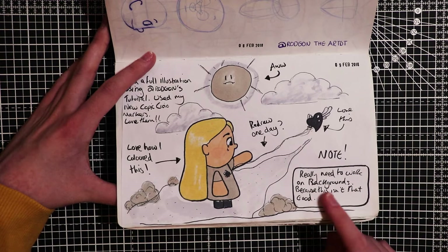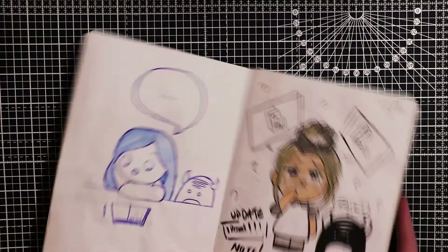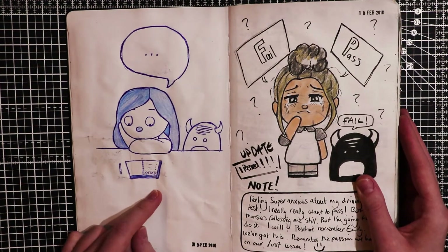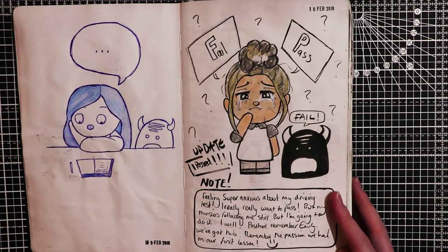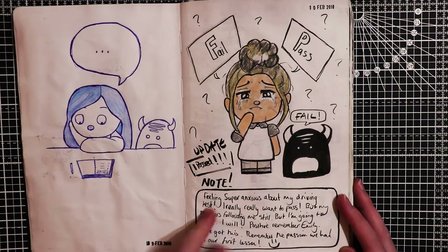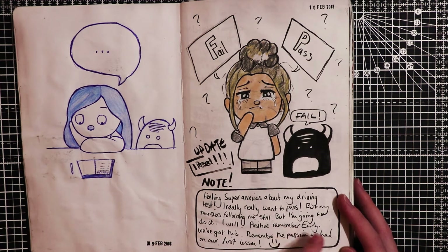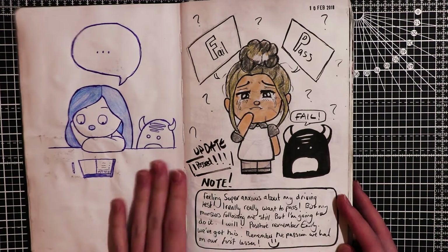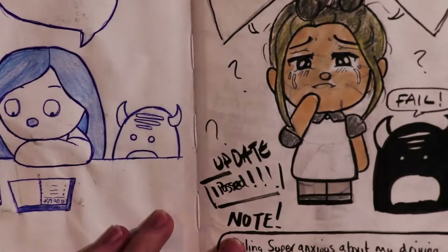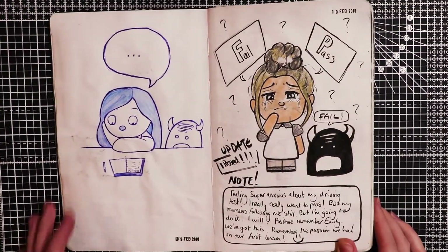Here I put a note saying I really need to work on backgrounds because this isn't that good. This is actually where I was really anxious about my driving test - I really wanted to pass but my monster is following me still. But I wrote: I'm going to do it. I will. Positive, remember Emily, we've got this. Remember the passion we had on our first lesson. And I did pass - first time. I think I only got like three minors, which I think is good.